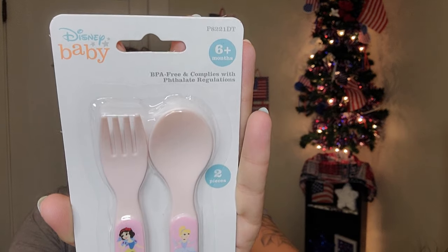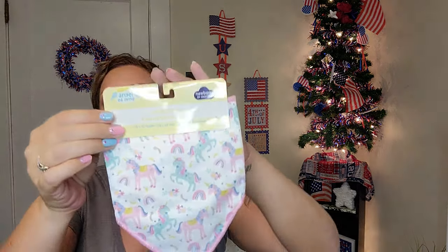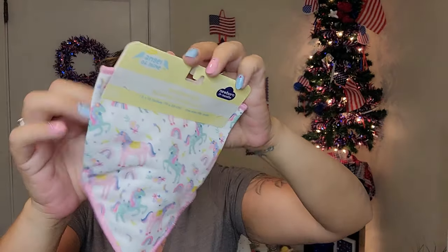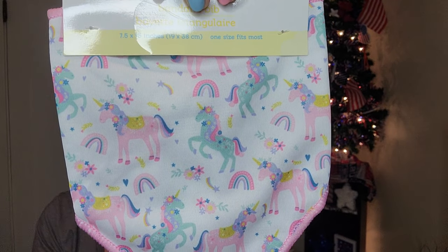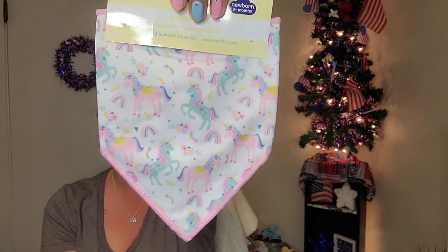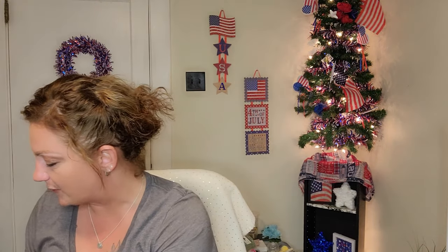And then there's a cute little bandana bib — newborn, zero-plus months, seven and a half by fifteen inches. It's velcroed in the back and just an adorable little bandana bib with unicorns, rainbows, and shooting stars in all the pretty colors. I just adore all of this stuff.